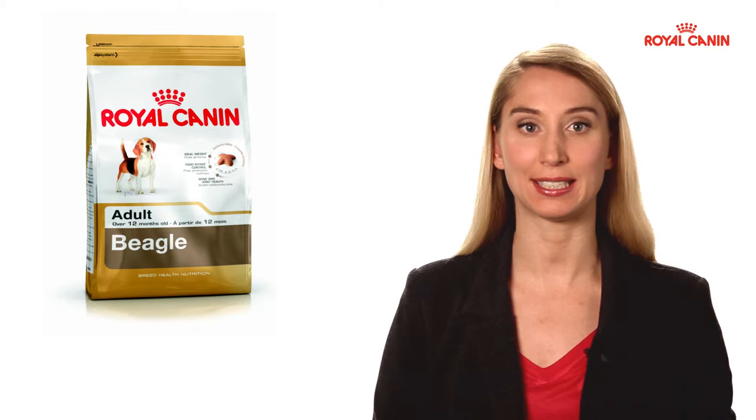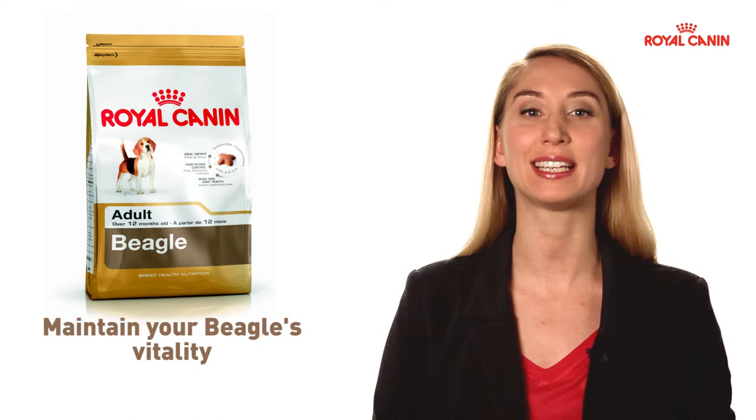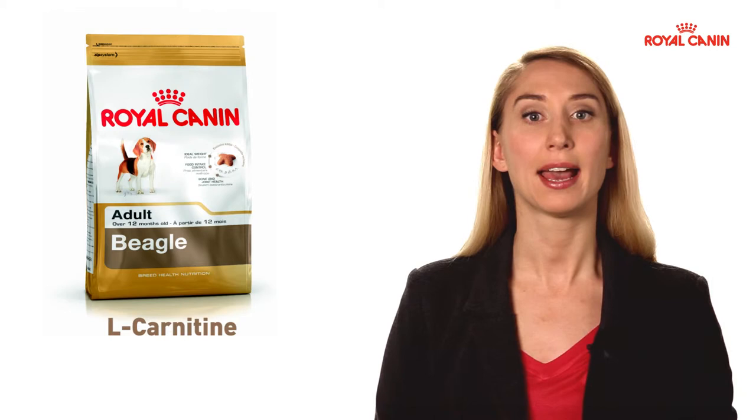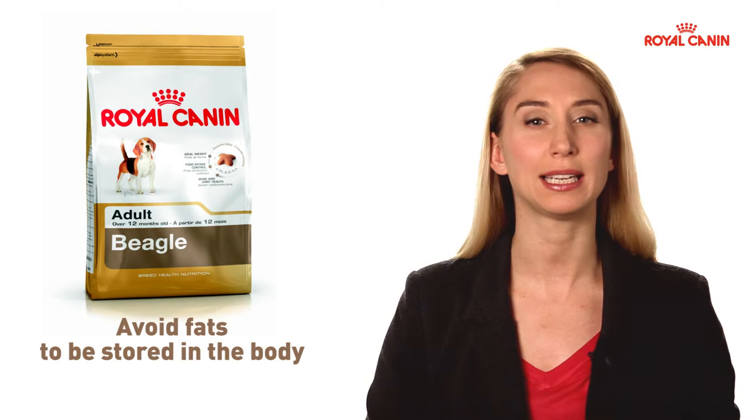Royal Canin offers dog food that is ideally adapted to his or her needs, with a well-balanced energy content to maintain your beagle's vitality while reducing his or her risk of gaining weight. This balance is obtained by perfectly balancing the quantity of fats served in each meal. L-carnitine, a specific amino acid, helps the body in using these fats to avoid having them so easily stored in the body.